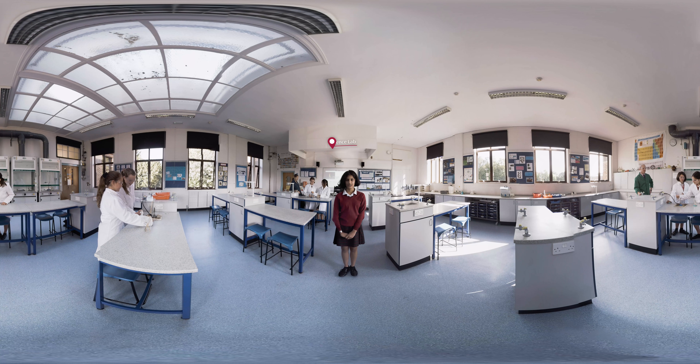Hi, I'm Disha and here we are in the science department. At Redmaid's High we have eight science labs used by all our year groups, from Year 7 all the way up to Year 13. They're fully equipped and we are encouraged to do as many hands-on practical experiments as possible. We even have an observatory outside — did you notice it earlier on in our tour?